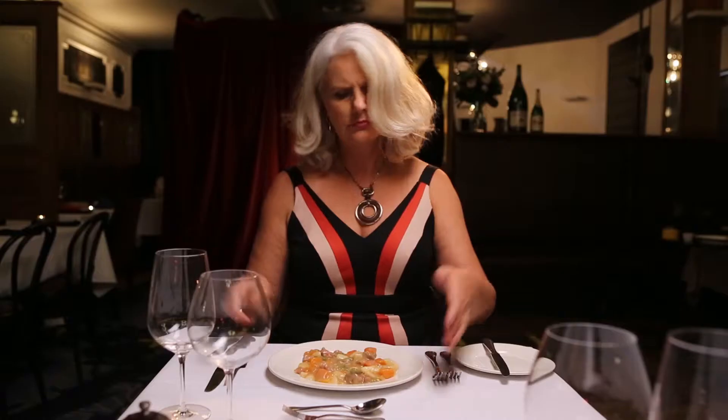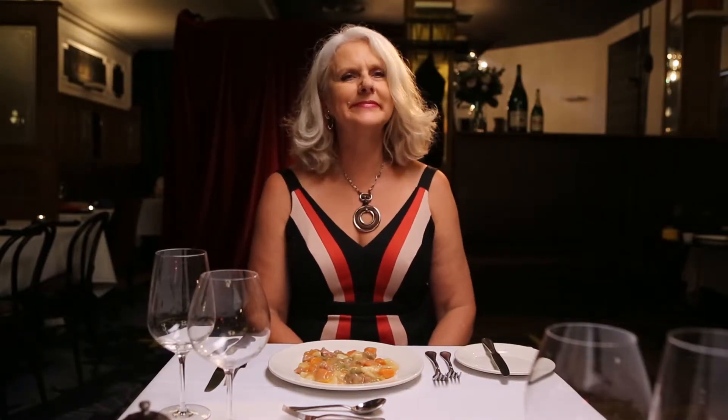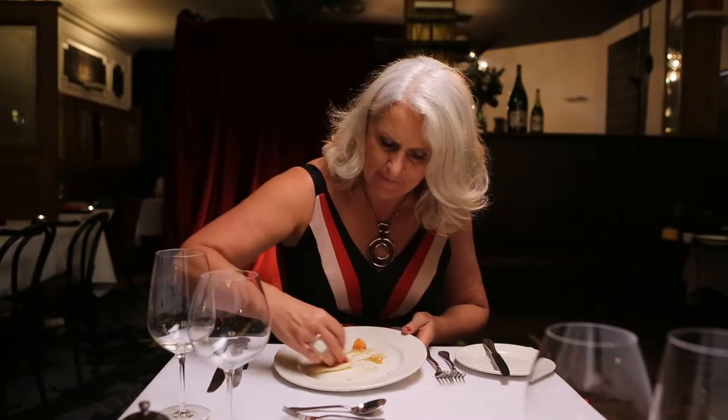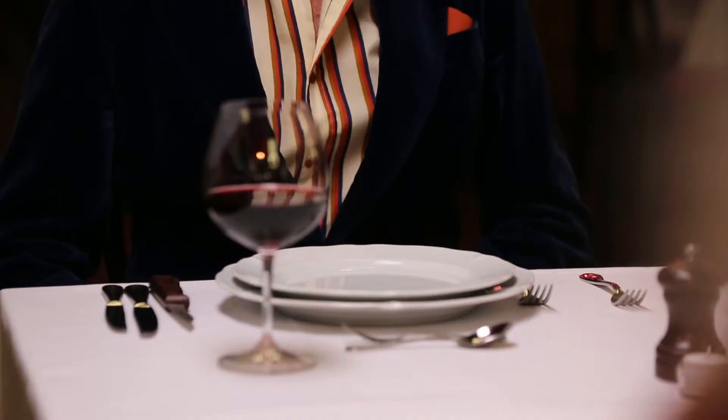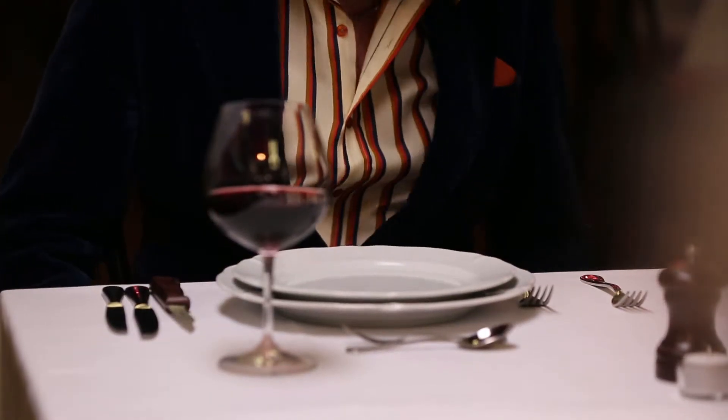You might be excited and perhaps very hungry by the time your meal arrives. This critical moment is a trap. It leads to the most common faux pas for the first time fine diner. Never start eating before everyone at the table has been served.